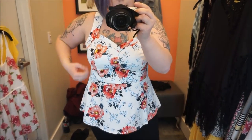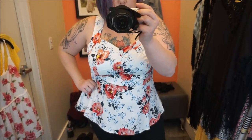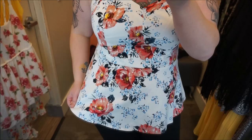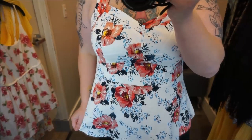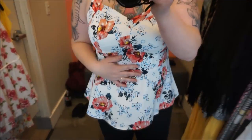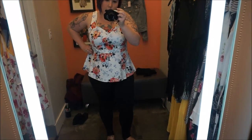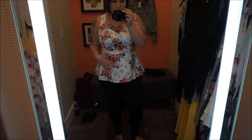Here we have another peplum floral-style top. This one is in a size one and it's a bit too big — I'd definitely size down to a zero. But it is super cute. I love the florals; they're really in right now for spring. The colors are beautiful, it's got little blue details, and it's a different material with a zipper back, which is pretty cool.